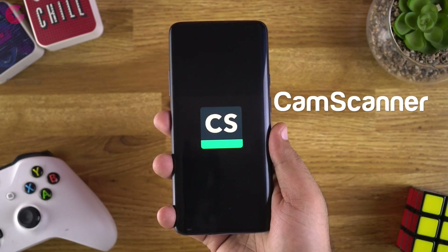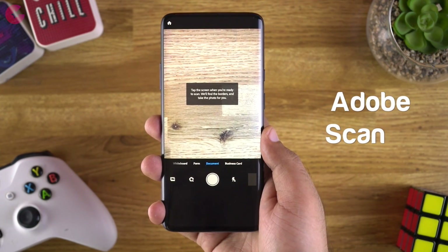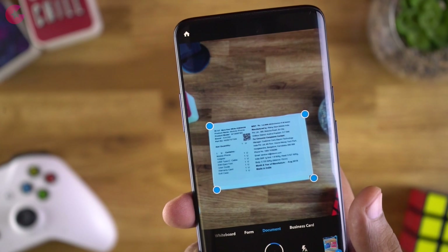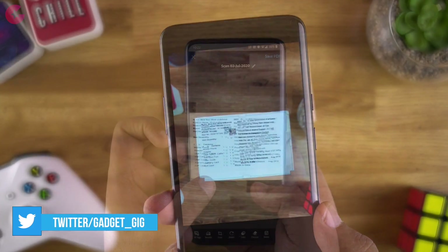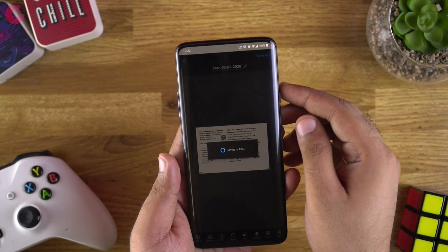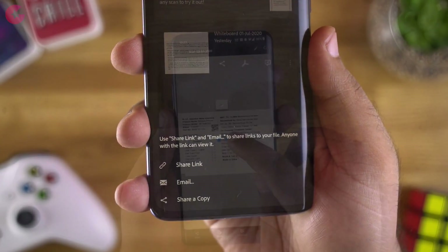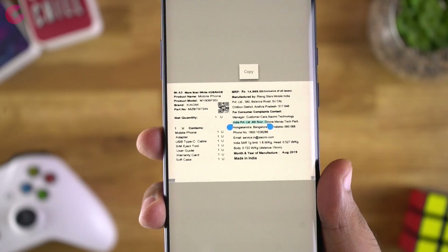Starting the list, the first app is CamScanner. The alternate app I recommend is Adobe Scan. This app is really easy to use and has similar features to CamScanner. You can click a picture and scan a whiteboard, form, document, or business card. Once you save the PDF file, it will be uploaded to the cloud and synced with your account, and you can share it as a link or attachment via email. Overall, Adobe Scan is my first choice now after the ban of CamScanner.